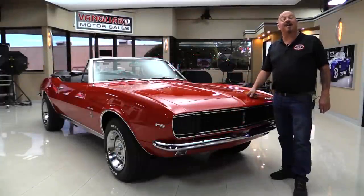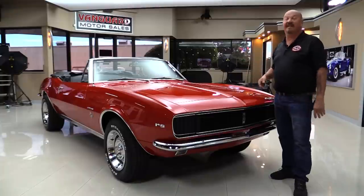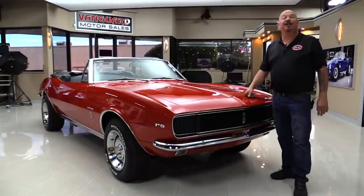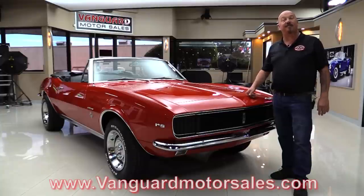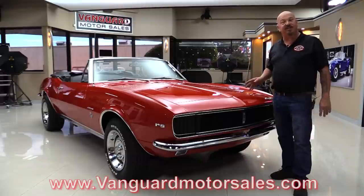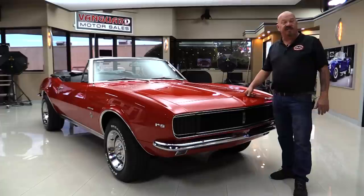Welcome back to Vanguard Motor Sales. I'm Greg and I'm standing in front of a 67 Camaro. This baby's got an RS front end, the top goes down, black interior. You're going to love checking it out. So go to our website at VanguardMotorSales.com. We'll get it on the lift so you can see how nice the bottom is. We'll take a look at the engine compartment and the interior. We're going to show you everything you want to see so you can make a great decision on your Camaro investment.